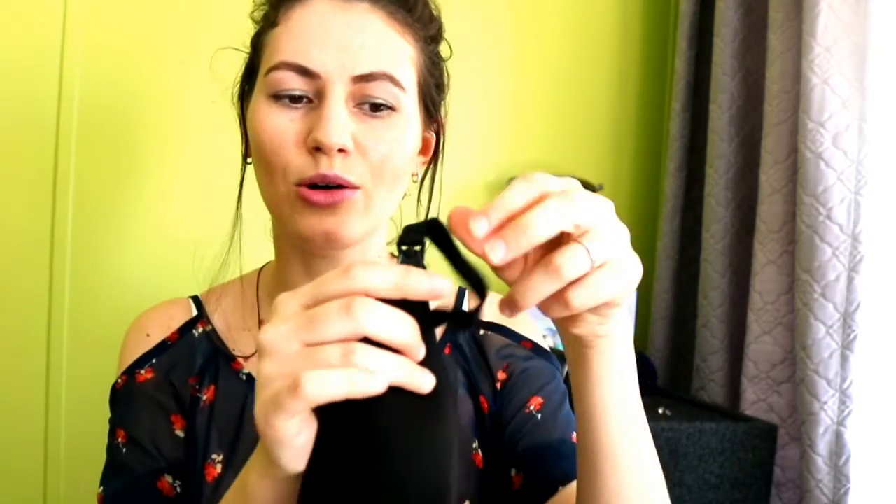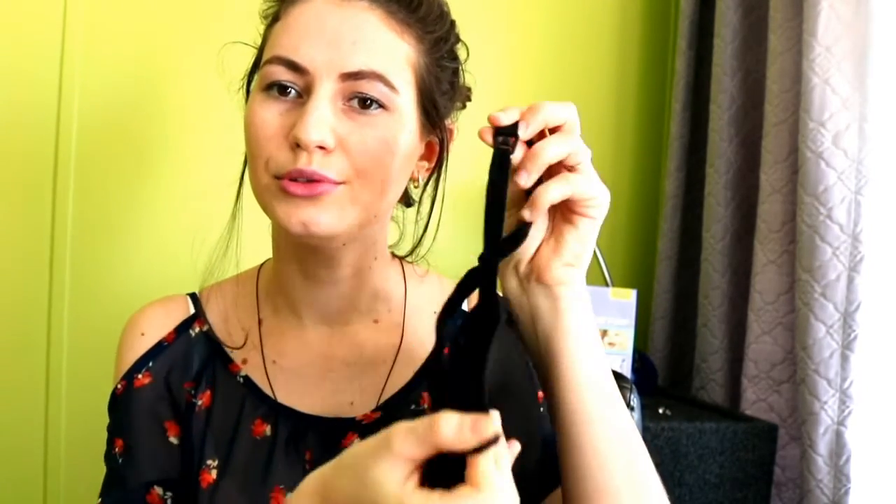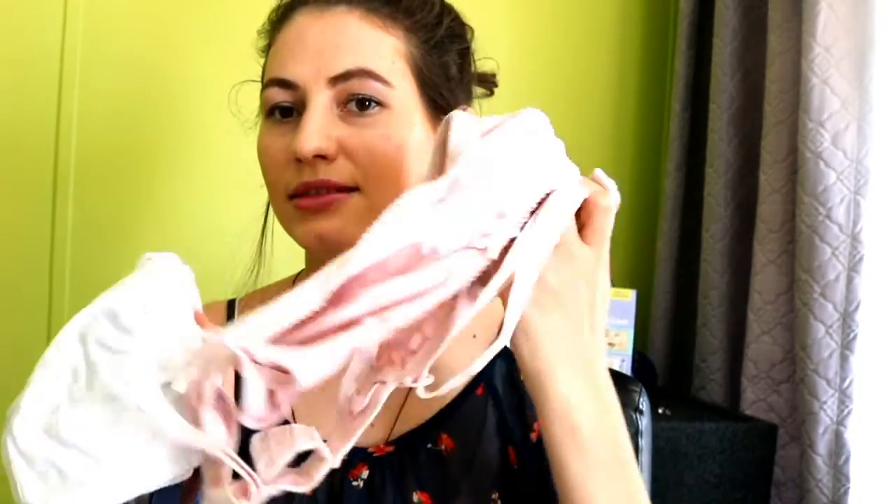My sixth and last tip is a really comfortable bra. I'm not saying you need to wear an ugly bra, but you do need a comfortable one that opens easily so you can nurse the baby. Cotton bras are really nice — like this one I have. I have it in more colors: white, beige, and others. Cotton bras are really comfortable for breastfeeding.